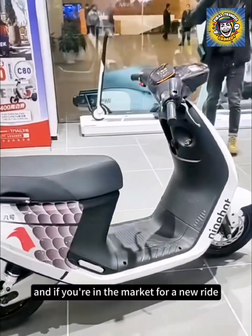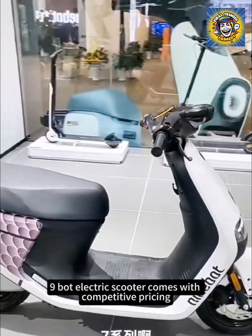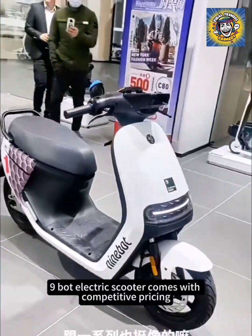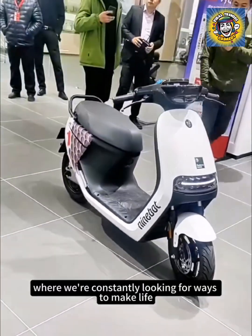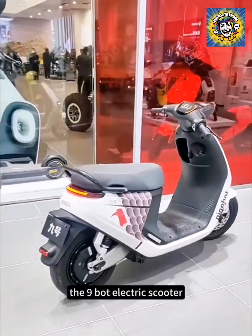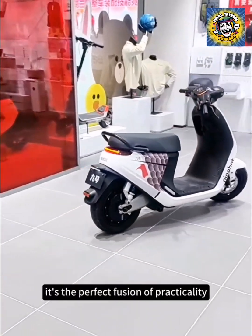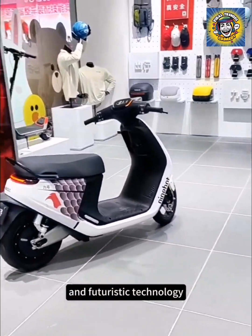And if you're in the market for a new ride, you don't even have to break the bank. Xiaomi's Ninebot Electric Scooter comes with competitive pricing. In a world where we're constantly looking for ways to make life more convenient, the Ninebot Electric Scooter stands out as a brilliant solution — the perfect fusion of practicality and futuristic technology.